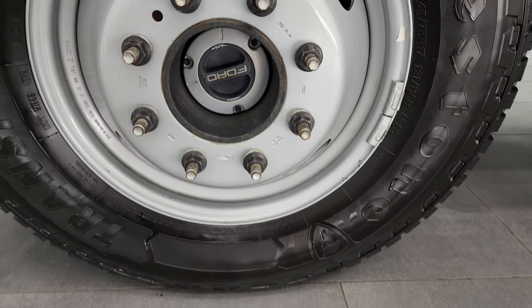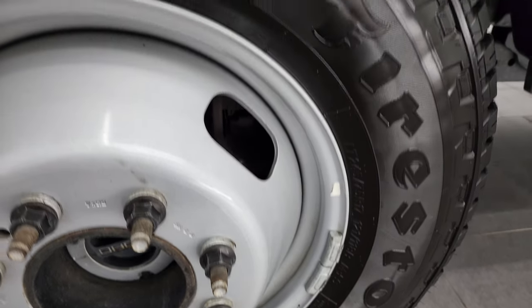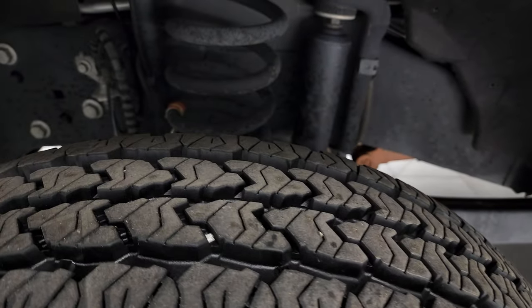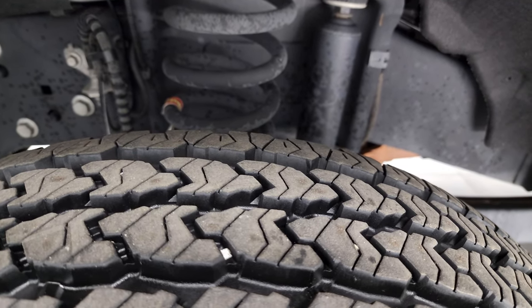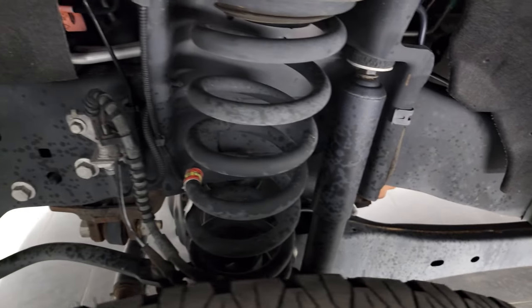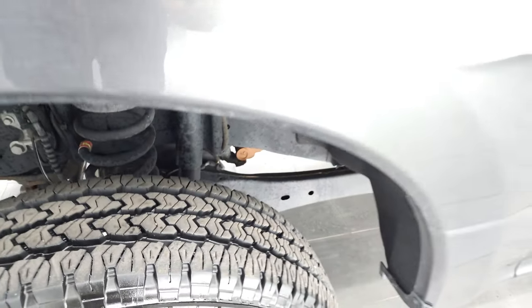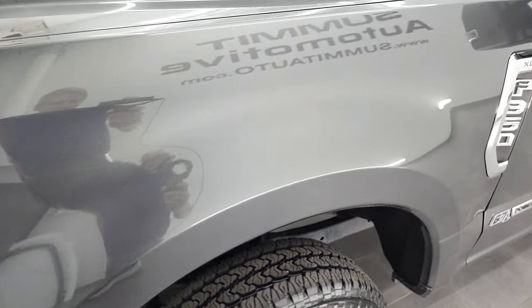This one comes with steel rims and Firestone Transforce AT tires — LT245/75R17s — and they are very new tires. I would say 80 to 95 percent of the tread left on there for the front tires. Frame and underbody is in excellent shape as well, and the front fender is in really nice condition too.